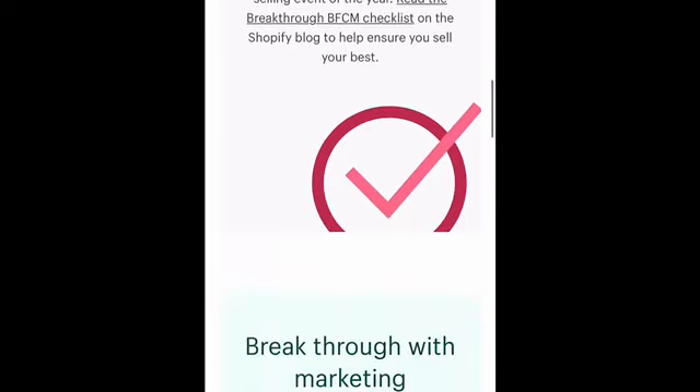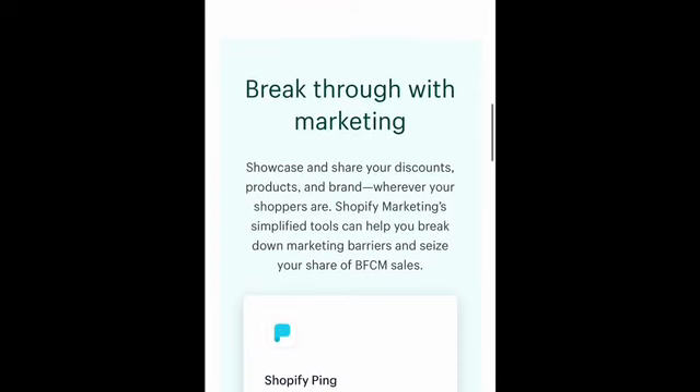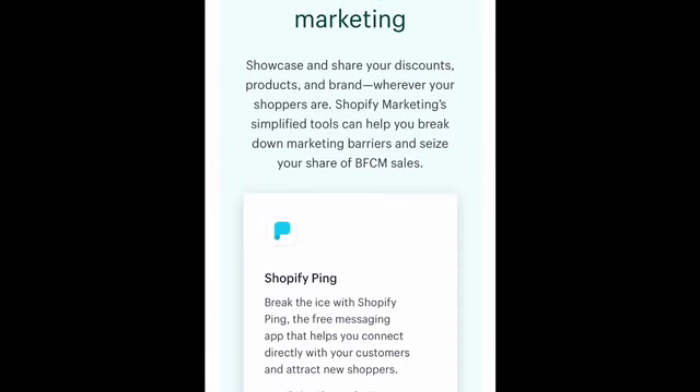Towards the end of the video we're going to be going over a checklist that Shopify has created, and the checklist is really, really good. It does touch on some of the information that we have gone over as well, plus some new information, so I'm excited about that.